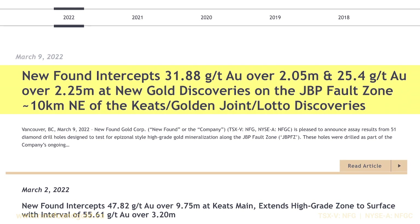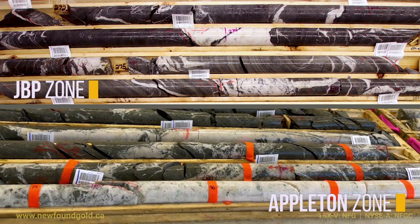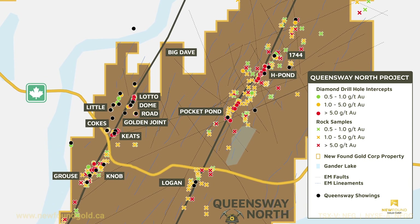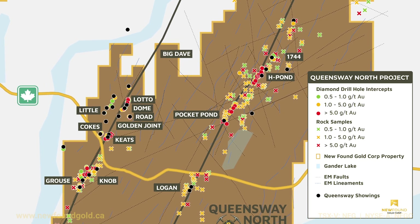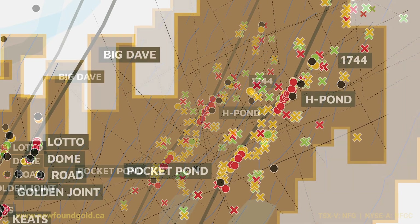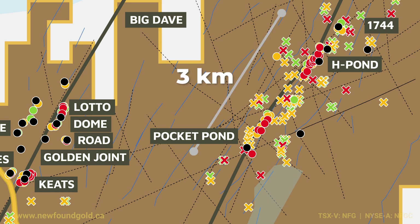It's important for us to look at the differences and some of the similarities between the JBP mineralization and that which we see up at the Appleton Fault, where we have the Keats, Lotto, and Golden Joint zones. At the JBP Fault we have several zones located along 12.4 kilometers of strike length, the more prominent of which are the 1744, H Pond, and Pocket Pond zones, all of which share very similar characteristics along roughly three kilometers of strike length.